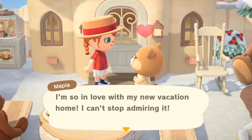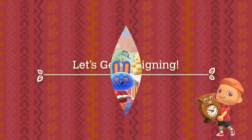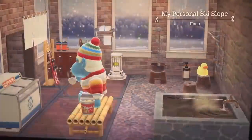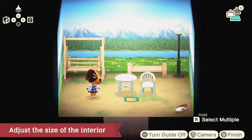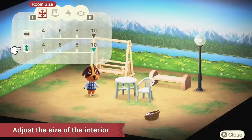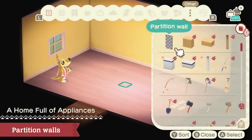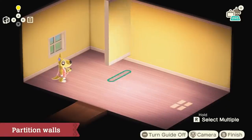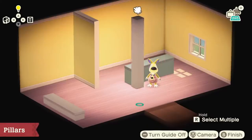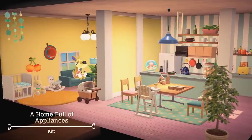Seems like the client is pretty happy. As you continue designing vacation homes, you'll acquire various design techniques. For example, adjusting the size of the interior — by modifying its width or length, more creative design options will become available. In addition, you can use partition walls to divide the space, counters with two different heights, and pillars that support the ceiling. Each can help change how the home is structured.